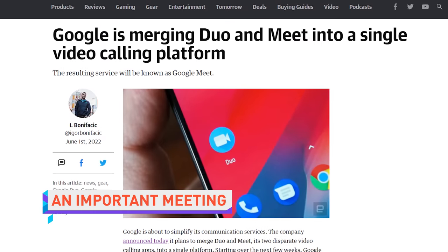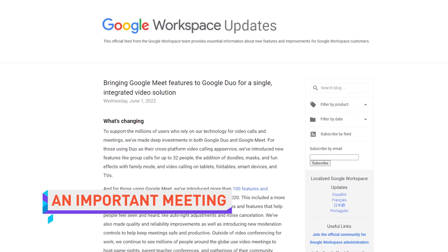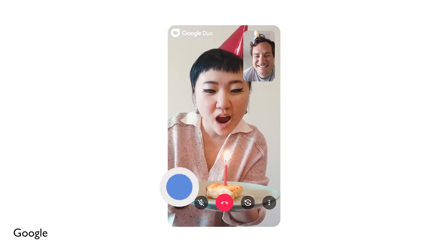Google has announced they've seen the error of their ways and will merge Google Duo and Google Meet into a single video chat app, because it's been two years and it's time. Realizing you've made too many competing chat apps is hard, but it's part of growing up. Unfortunately, the new unified app will be called Google Meet, with the old Google Meet being called Meet Original, until it's eventually shut down. Then it'll be called Dead Meat.